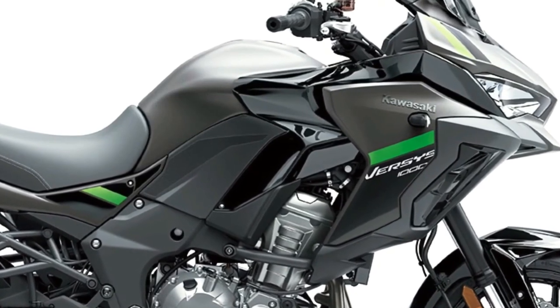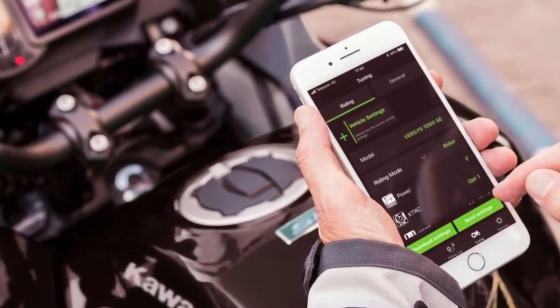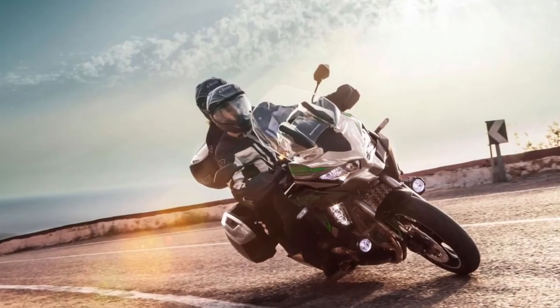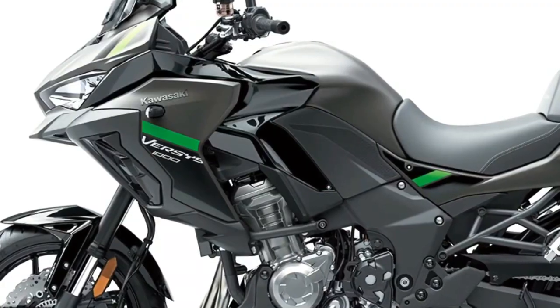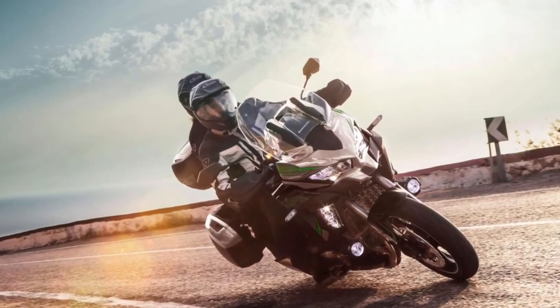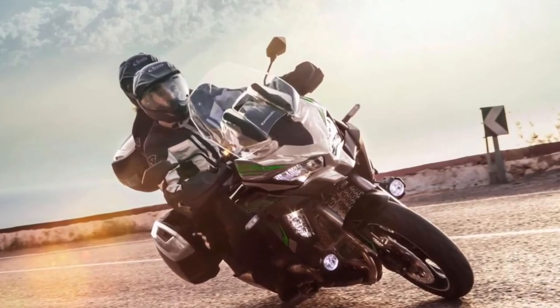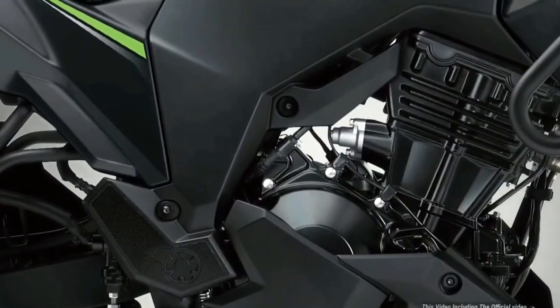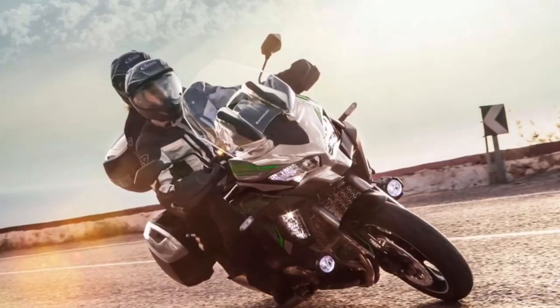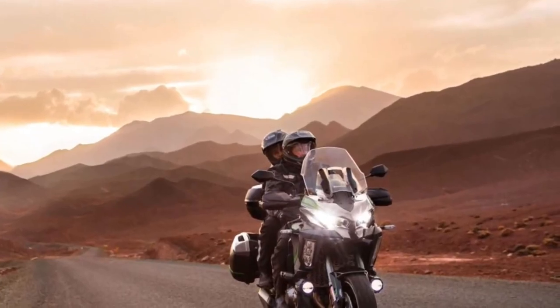A midpoint in the range, the Versys 1000 S replaces the analog style meter of the standard machine with a full color TFT display that can also be paired via Bluetooth to the rider's smartphone, relaying a vast array of information via the Kawasaki Rideology app. As part of an overall specification that includes an IMU-enhanced electronics package, the S adopts a dual direction quick shifter plus LED cornering lights and rider selectable integrated riding modes.